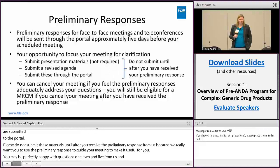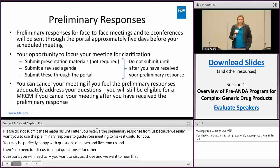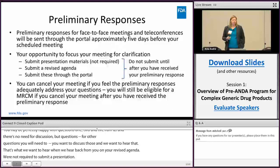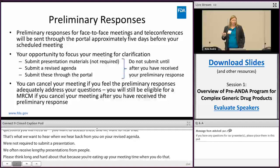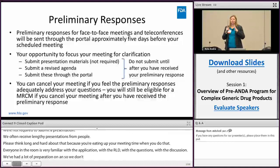You are not required to submit a presentation. We often receive lengthy presentations — please think long and hard about that because you're eating up your meeting time. Everyone in the room is very familiar with your application, the RLD, and the questions, and we've done a lot of preparation, so being redundant just leaves less time for discussion. You don't need to send in a presentation unless it's a few specific slides related to your clarification questions.